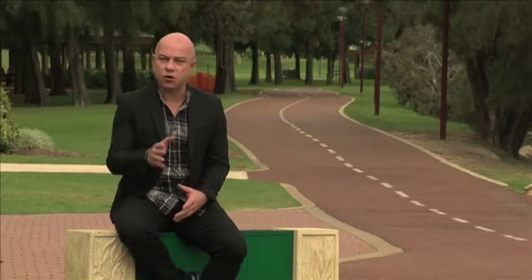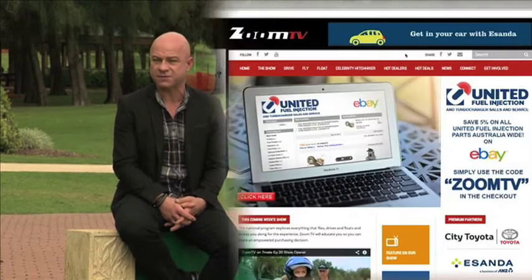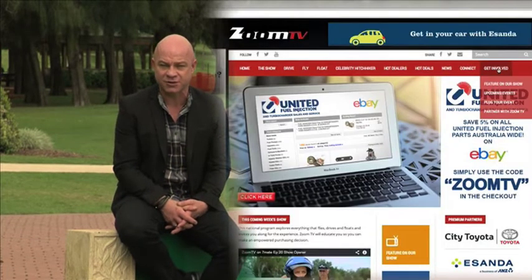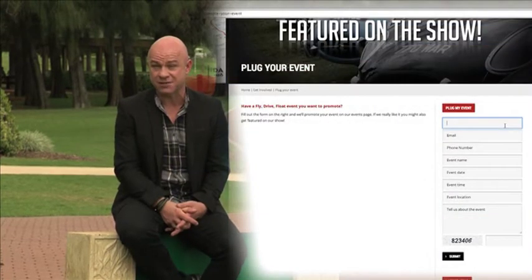If you're an enthusiast and you're part of a motoring club and you've got an event coming up, we want to know about it. Go to our website zoomtv.com.au, click on the events page, tell us about the event, we'll give it a plug and we might even come along. After the break Alan and myself look at the environmentally friendly, very economical Prius C, thanks to City Toyota. That's next on Zoom TV.